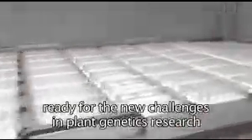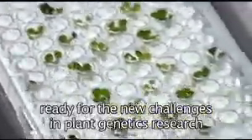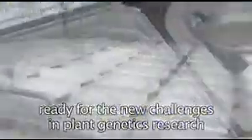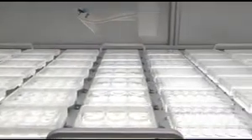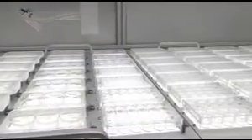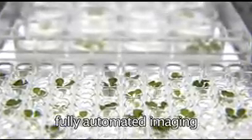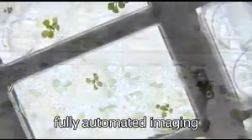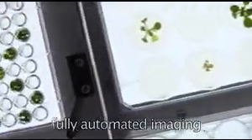The Lemnatec Scanalyzer HTS is equally able to scan adult Arabidopsis rosettes on trays and very small seedlings, insects, or other organisms in 96-well microtiter plates. The system may image any of the following test objects: microscopic cell cultures or nematodes in water, microbiological colonies or Arabidopsis seeds, or any other object up to the size of leaf rosettes with a diameter of 10 centimeters.